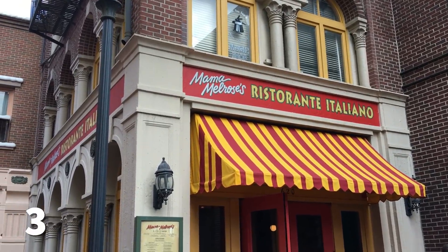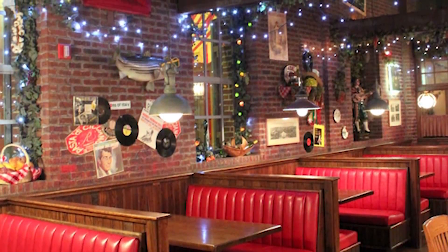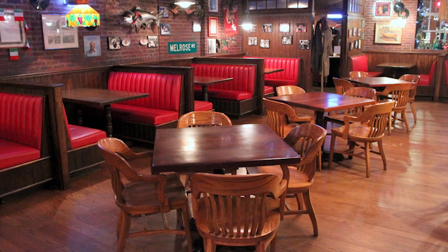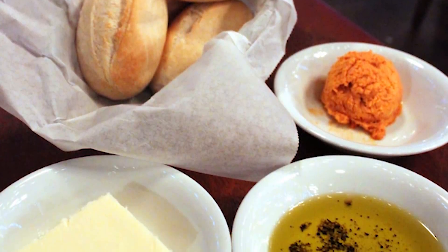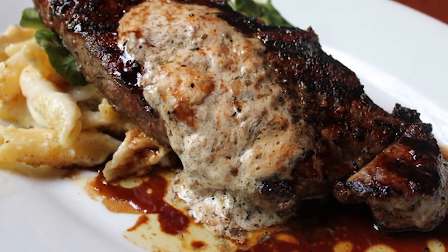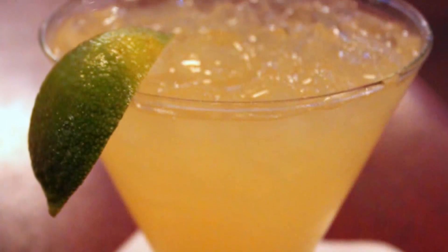Next, Mama Melrose Ristorante Italiano. Some of you don't like this place — we got a few comments on our worst restaurants video about that. The theming is interesting: Mama Melrose is apparently from New York and moved out to California, so it's a mix of Little Italy and LA. It is Italian food — I think it's about on par with Olive Garden, maybe a step up. I love the food here. I love their steak paired with their amazing macaroni and cheese. Their pasta dishes are great. Please let us know in the comments what your thoughts are about Mama Melrose.